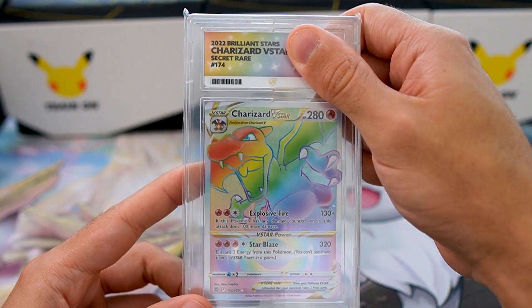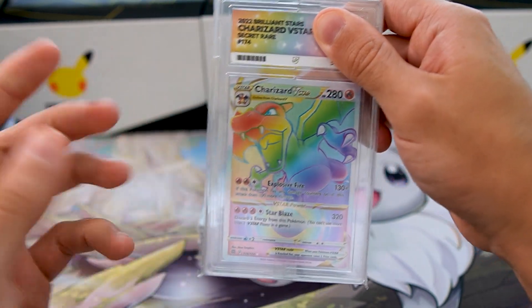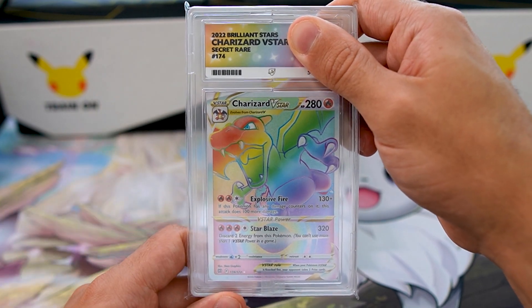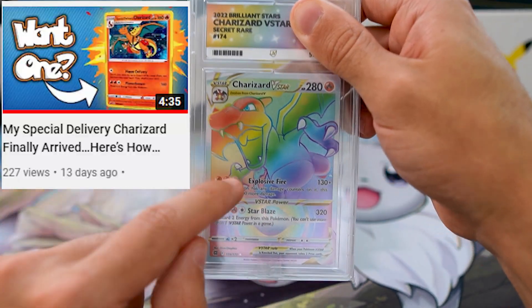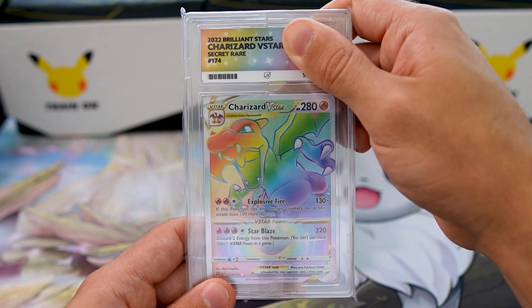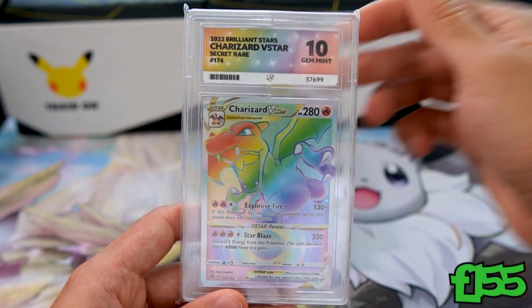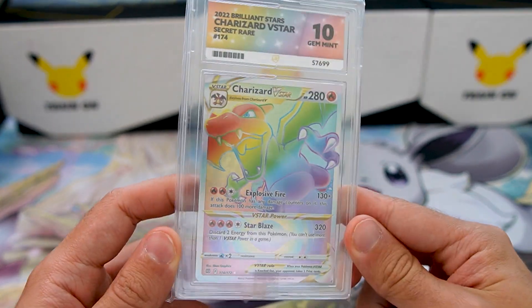At the very top we have the Charizard V-Star Rainbow. I actually bought three loose packs of Brilliant Stars from the Pokémon Center and one of them contained this Charizard V-Star Rainbow, so I sent it straight off for grading. There's actually a section in my last Special Delivery Charizard video where I pull this card. So what are we gonna get on this Charizard V-Star? We're gonna get a 10 — let's go! That is sick!